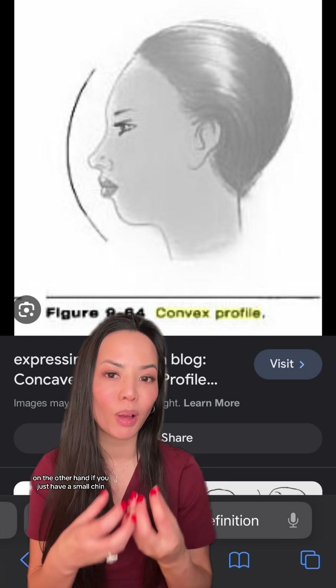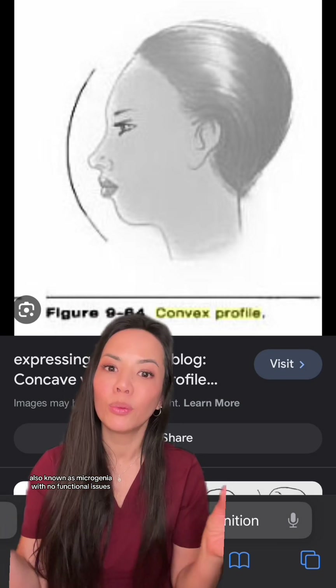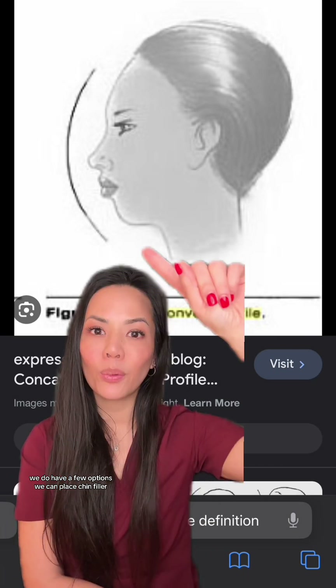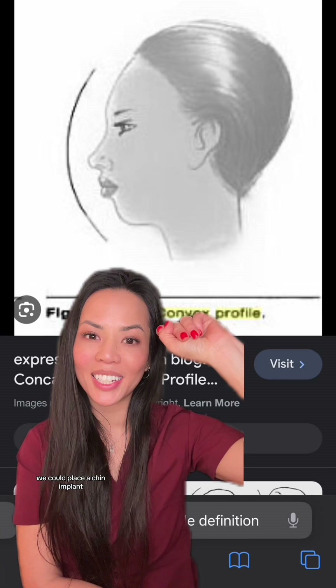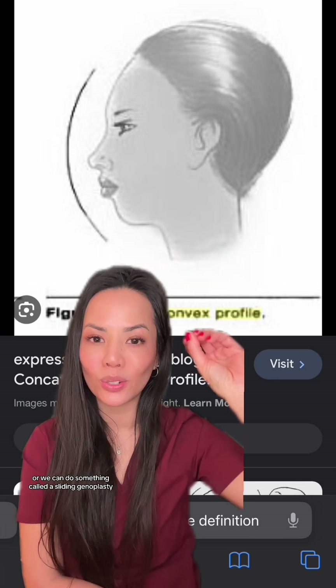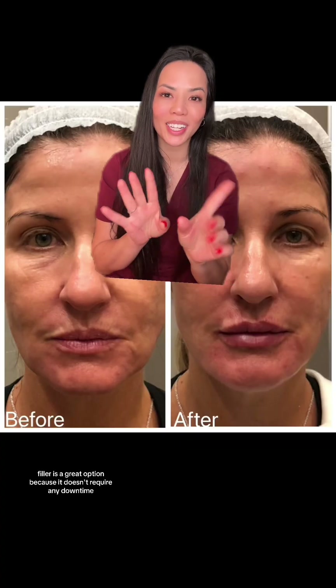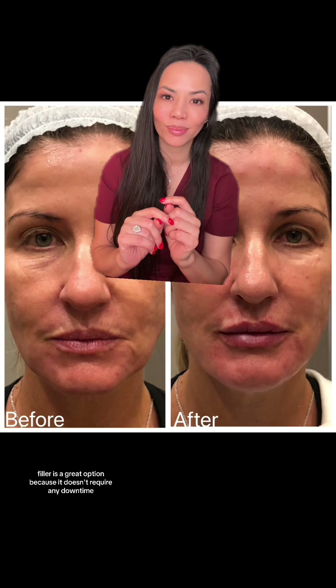On the other hand, if you just have a small chin, also known as microgenia, with no functional issues, we do have a few options. We can place chin filler, we could place a chin implant, or we can do something called a sliding genioplasty. Filler is a great option because it doesn't require any downtime. However, you may need several syringes to achieve a visible result in the chin, and the results are not permanent.